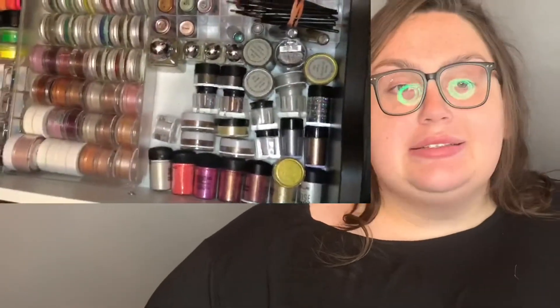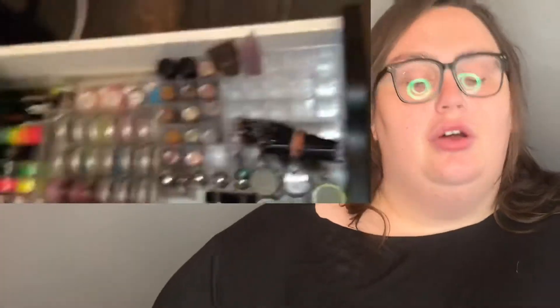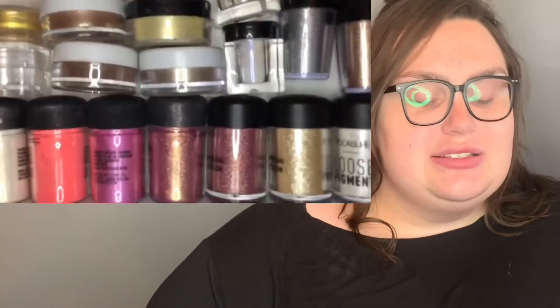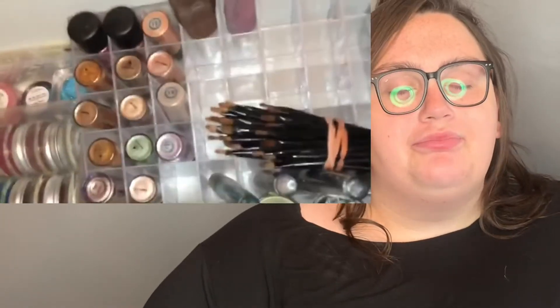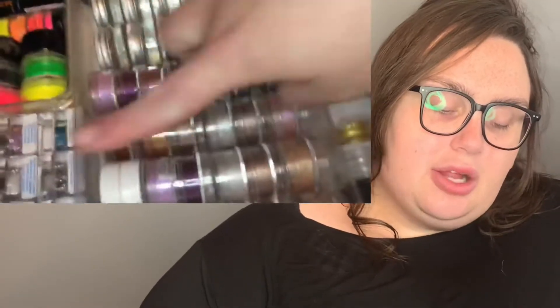I have mascaras and liquid eyeliners. This is probably one of my favorite drawers — I love pigments and loose shadows, I find them very beautiful. I have some cheaper ones I got for a Wish full-face makeup video, some MAC ones, Lit Cosmetics glitters in the back, a neon section, Sample Beauty, a bunch more MAC pigments, and some ColourPop ones.